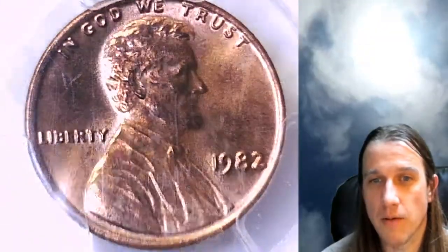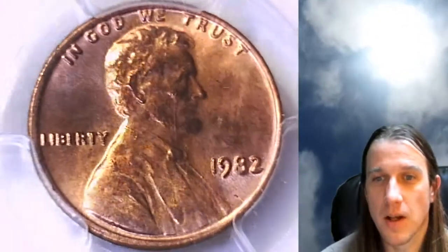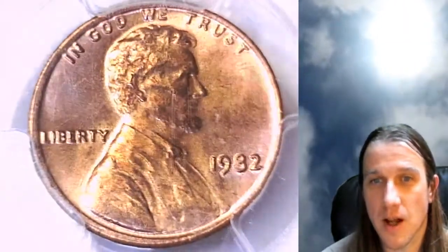I love the bronze large dates, the small dates — all the bronze ones. I buy these whenever I see them. I usually pay more than PCGS value; they just sell so well I can't keep them in stock.